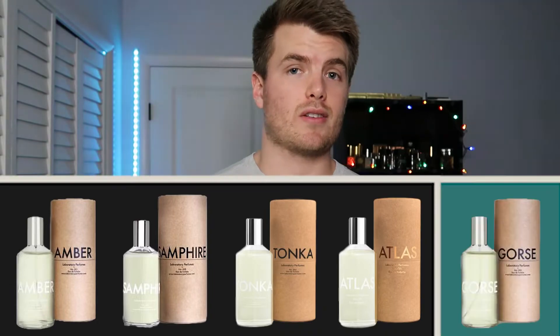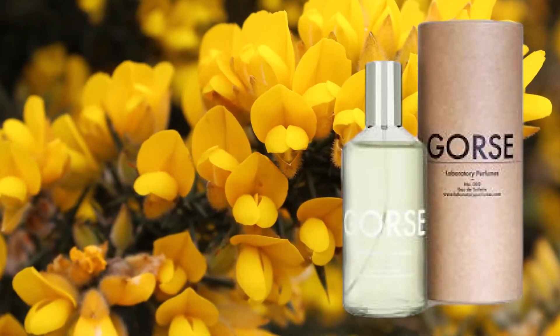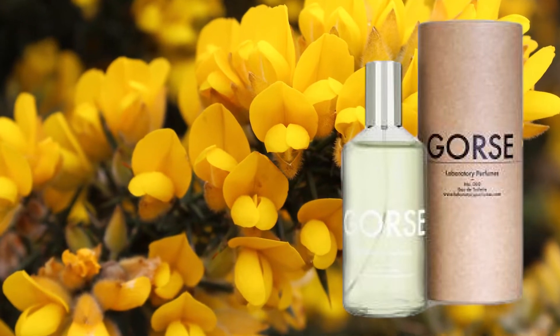The fragrance I have here today is called Gorse from Laboratory Perfumes. This is one of the five fragrances they have to offer — they also sell candles. The five fragrances that Laboratory Perfumes carries are Amber, Samphire, Tonka, Atlas, and Gorse. One of Laboratory Perfumes' main focuses is first doing no harm to the earth, and they source all their ingredients within 130 miles of London.